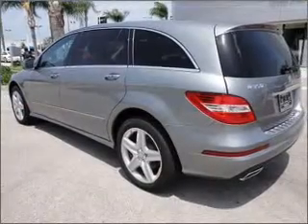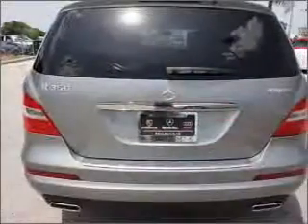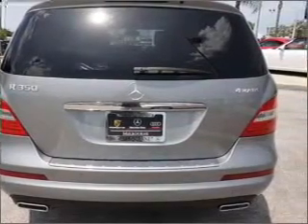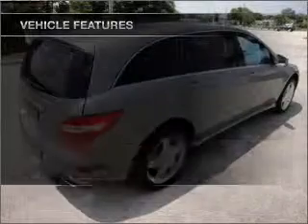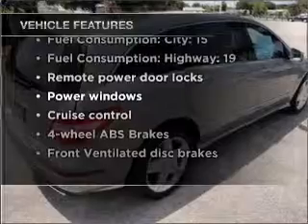Stand out from the crowd with premium wheels. Anti-lock brakes help you bring your vehicle to a safe stop. There's nothing like a sunroof on a nice day. And memory settings make for a more comfortable ride. With these notable features, you won't want to miss out on the opportunity to own this amazing ride.